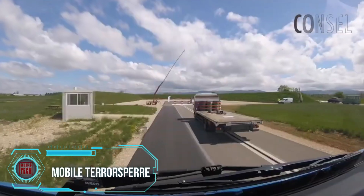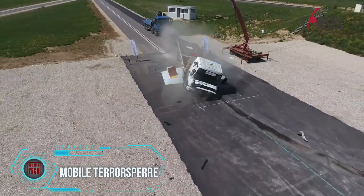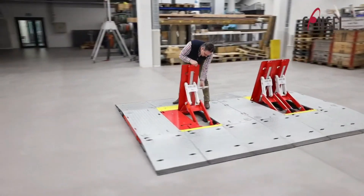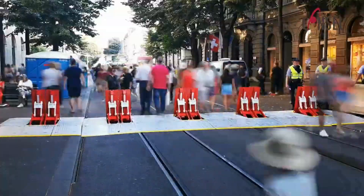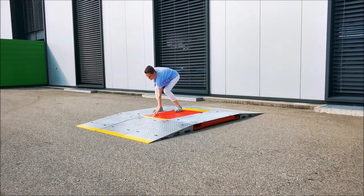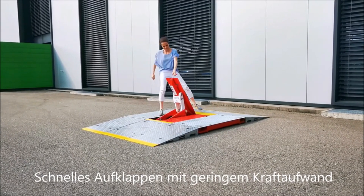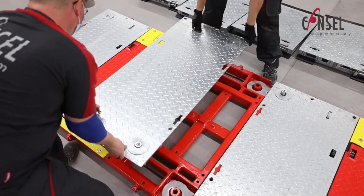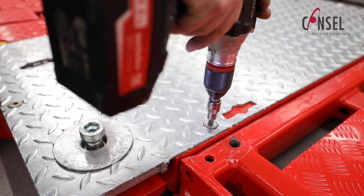These barriers are vital for ensuring security during mass events, proving impenetrable even against a 7.2-ton truck traveling at 48 kilometers per hour. With 1.2-meter spacing, they accommodate pedestrians and cyclists conveniently. Not dependent on electronics, these segments can be manually raised and lowered, remaining functional even during power disruptions or cable cuts. Installation is hassle-free — simply unload, place them in the desired location, and connect, without requiring drilling or extra procedures.